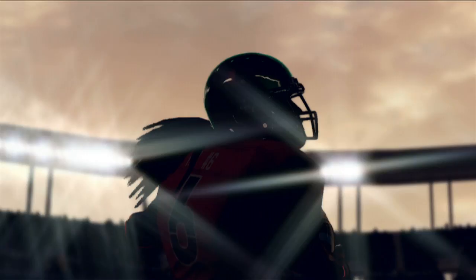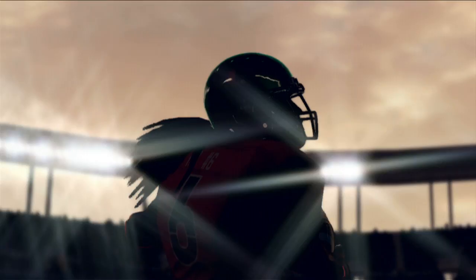Well, that's HDR lighting, so stay tuned. Lots of great announcements to come still with NCAA Football 12. This is just the starting point. We'll see you next time.